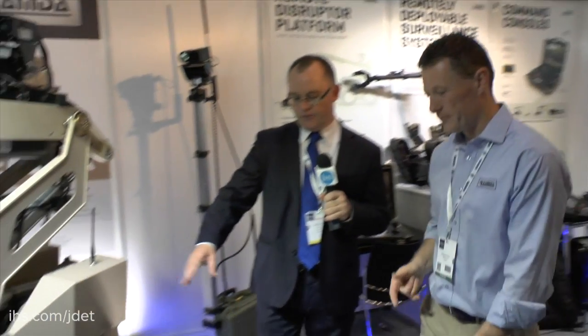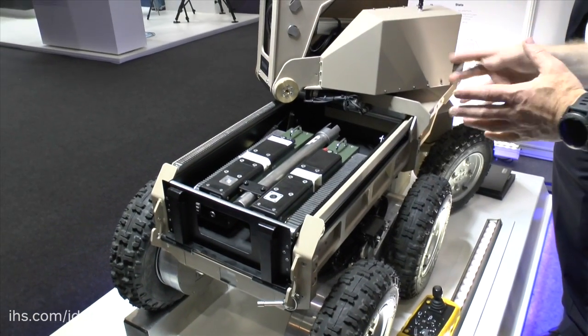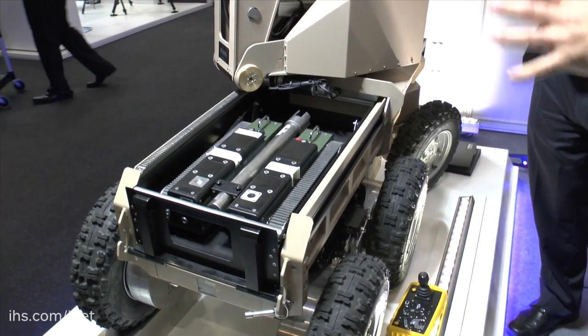Can you talk to us now about the remotely deployable UGV you've got in there? This machine is called the RDP — it's a Remote Disruptive Platform. It's designed for undercar use.